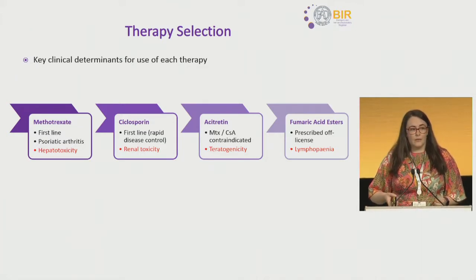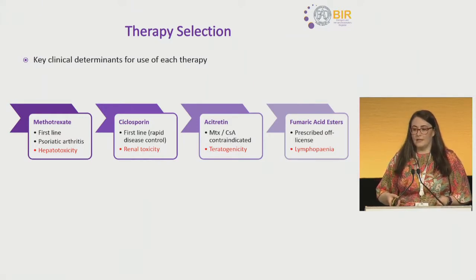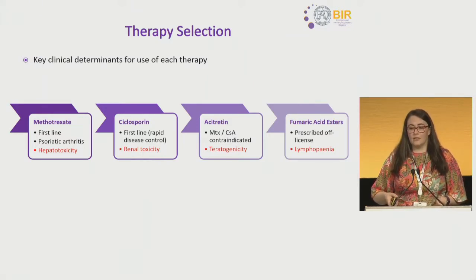Methotrexate might be offered as first-line therapy, or cyclosporine, if rapid disease control or disease control in the short term is needed, followed by acitretin if methotrexate or cyclosporine are contraindicated. And up until recently, fumaric acid esters or fumiderm were prescribed off-license for the treatment of moderate to severe psoriasis.